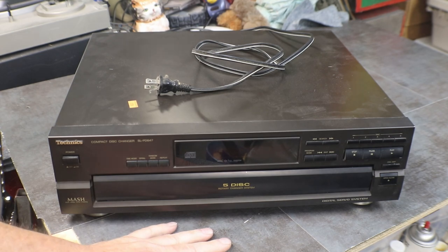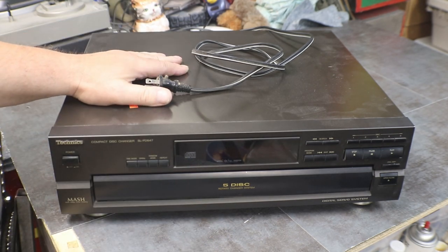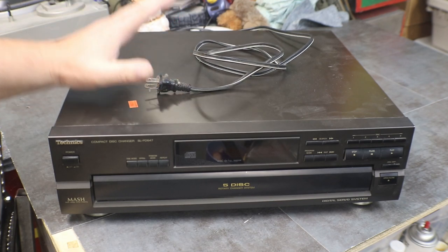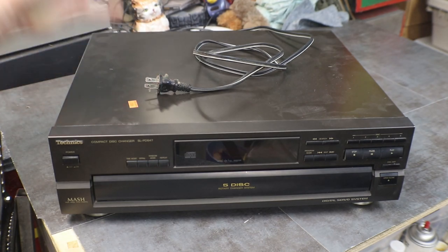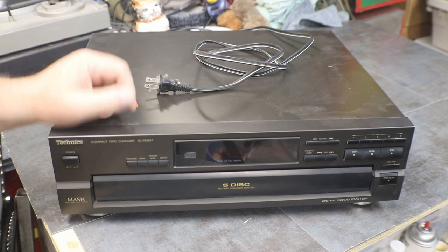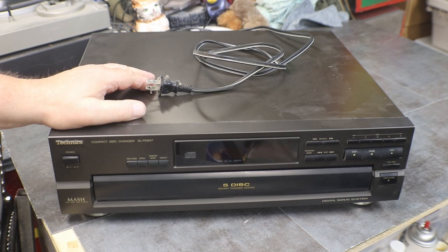This is a rotary changing system. This one, like I said, made in 1993 — 29 years old. So I'm sure we're going to have to probably put belts on it. Most of them, after 10, 15 years, the belts start getting a little funky and stretched out and break and gummy.